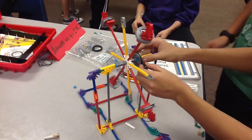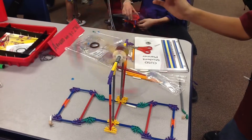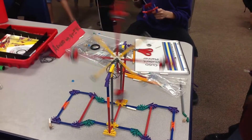So Austin, tell me about your machine. It's a ferris wheel. And why did you guys make a ferris wheel? Well, because for entertainment for other people that are on the ferris wheel.